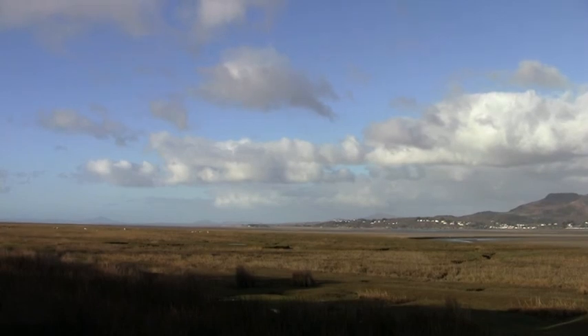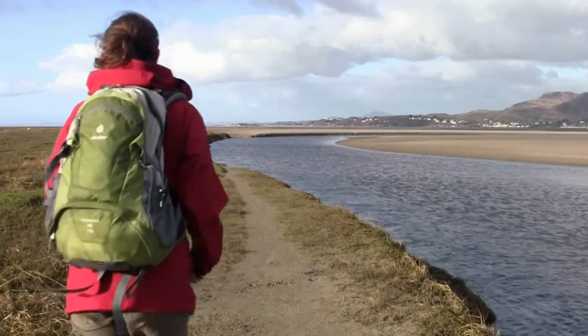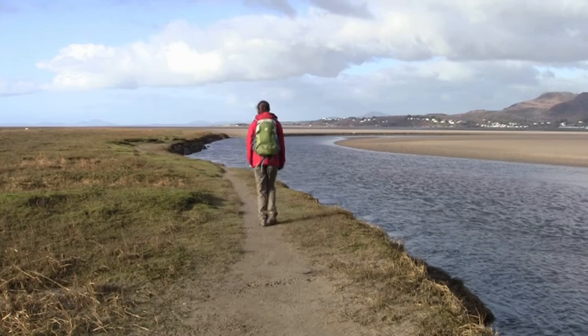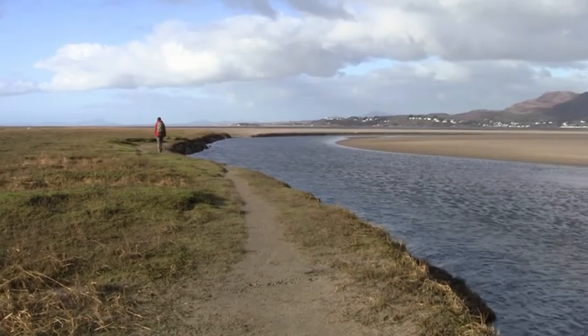And at certain times of year the marsh will turn pink with the colour of thrift. And finally, this is a fantastically beautiful landscape to come and enjoy yourself — with a short walk or maybe even a long walk, somewhere to unwind and relax.